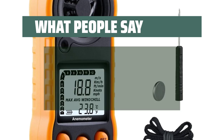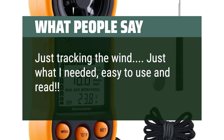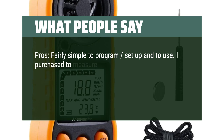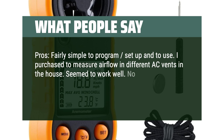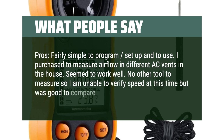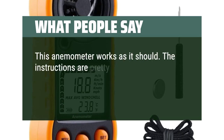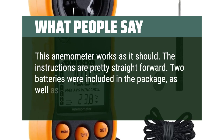What people say: Just what I needed — easy to use and read. Fairly simple to program, set up, and use. I purchased it to measure airflow in different AC vents in the house. It seemed to work well. No other tool to measure with, so I'm unable to verify speed at this time, but it was good to compare between vents. This anemometer works as it should. The instructions are pretty straightforward. Two batteries were included in the package, as well as a mini screwdriver.